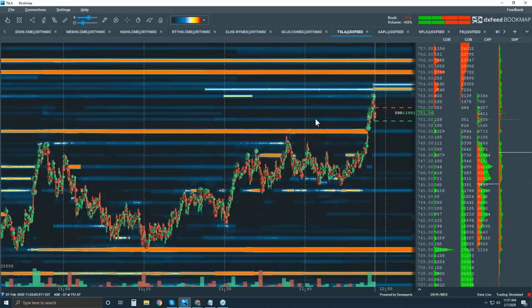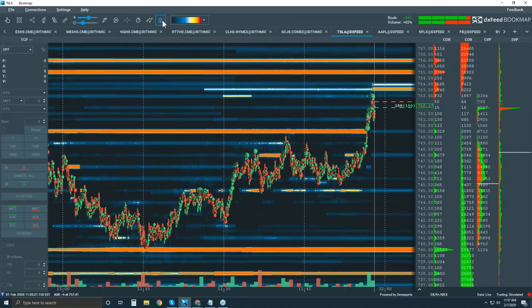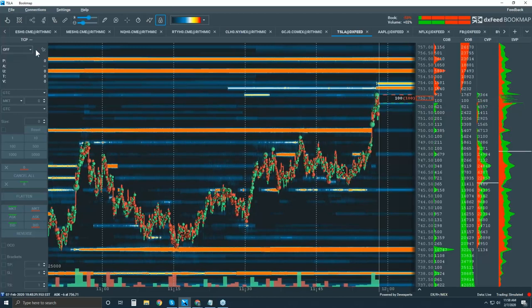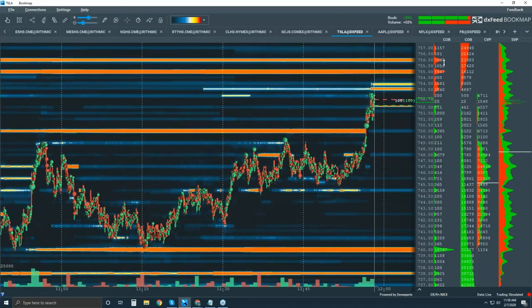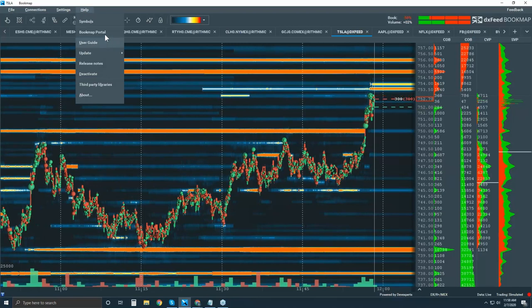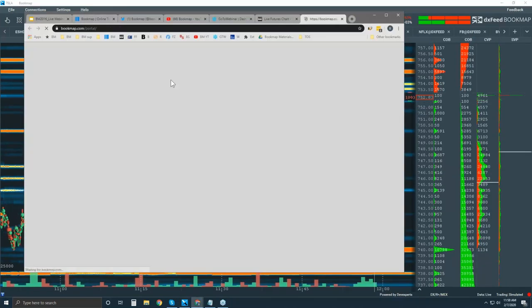With one-click trading you open up the trade control panel and you can trade from the chart, from the dome, or both — for those familiar with a dome. I'm going to point you to some videos. Go to Help → Bookmap Portal, and that'll open the portal.